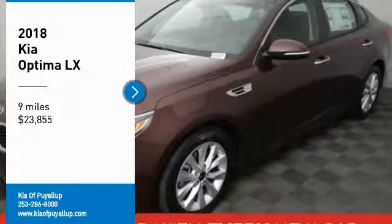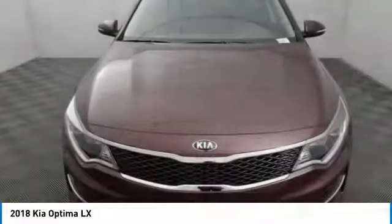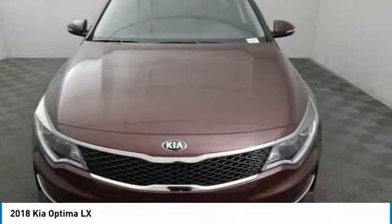Come test drive the 2018 Optima. The all-new Kia Optima offers a new level of style and performance features from Kia.